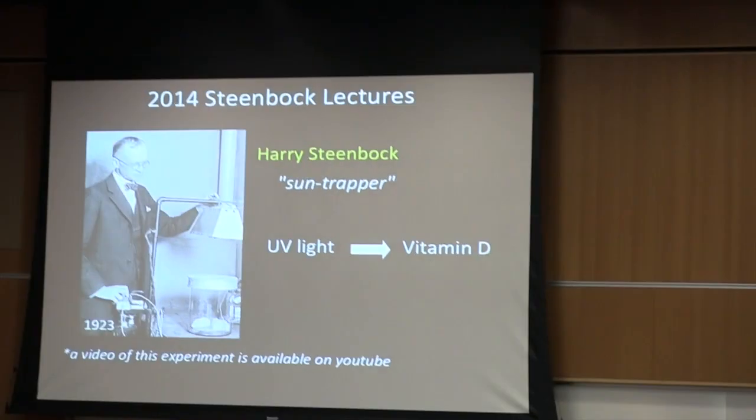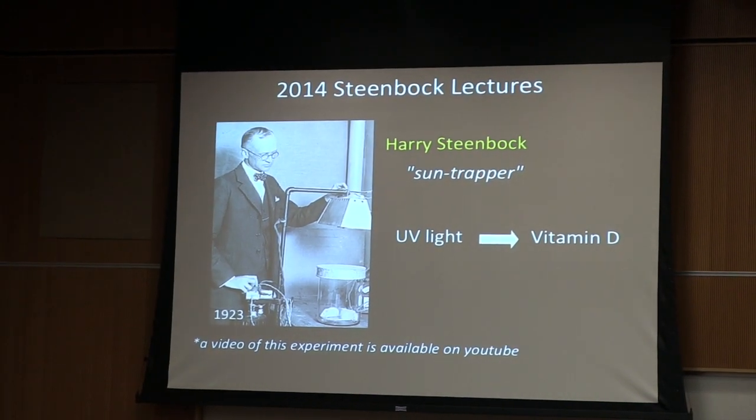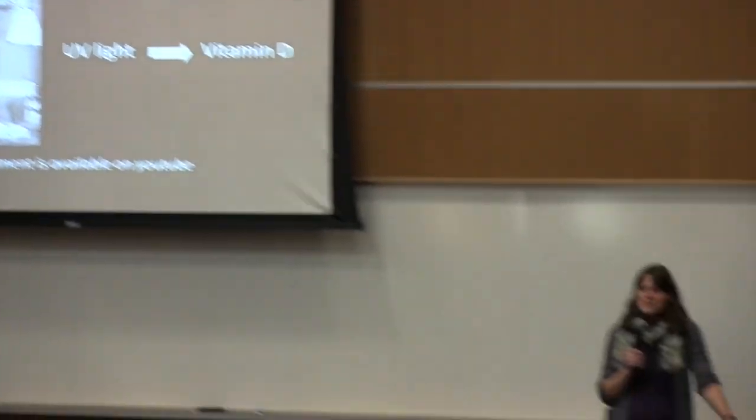As you can see in this picture, this is Harry carrying out an experiment irradiating mice with UV light. This is actually captured on a video you can find on YouTube, so I encourage you to look it up and see Harry carrying out one of his seminal experiments. Vitamin D is referred to as the sunshine vitamin, and this led to Harry getting the nickname 'the sun trapper.'